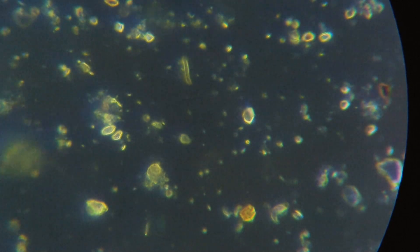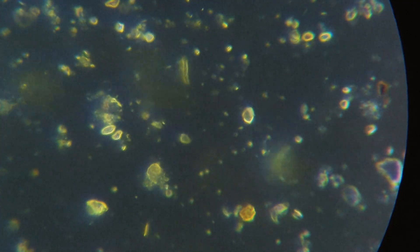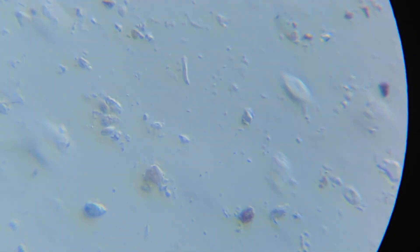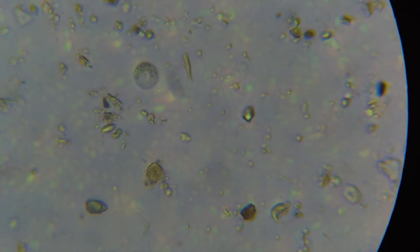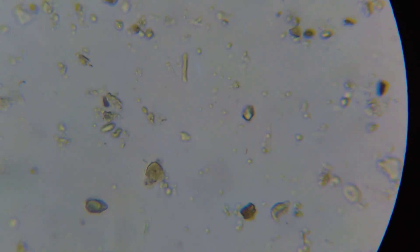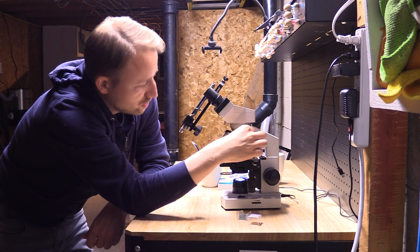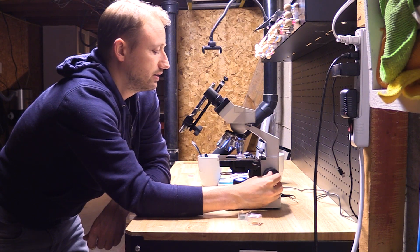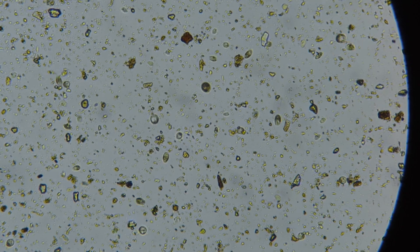Let me show you the difference between light field microscopy and dark field microscopy. We've got it in dark field mode right now. If I switch it over and adjust the light — now it's too bright — this is classic light field microscopy. This is what most people are used to looking at from high school and college.